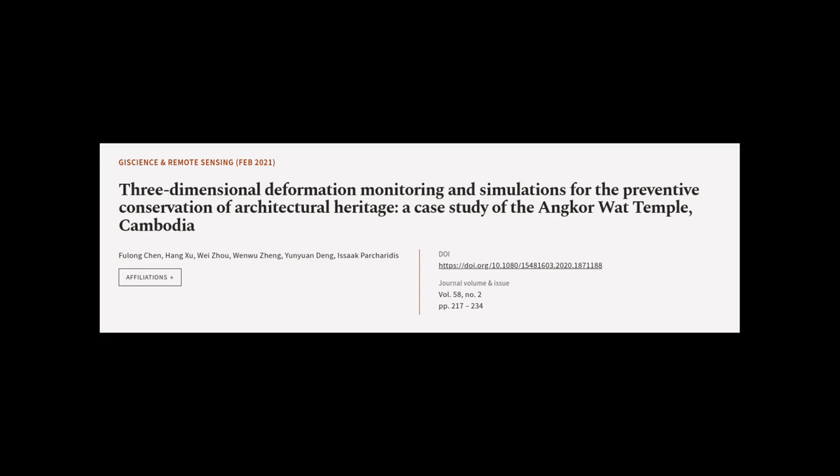This article was authored by Fuleng Chen, Hangxiu, Weiiju, and others.